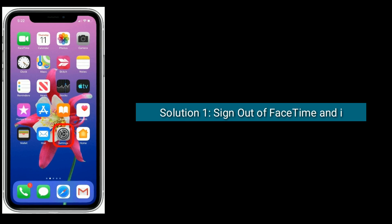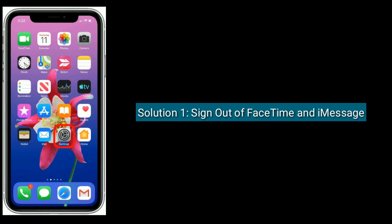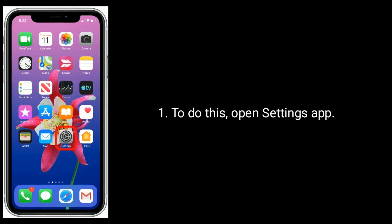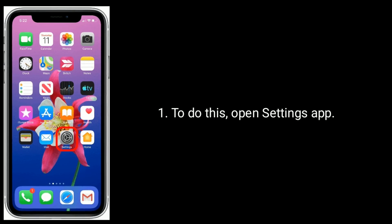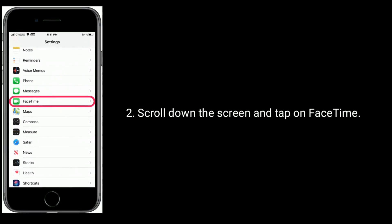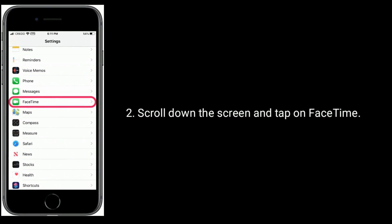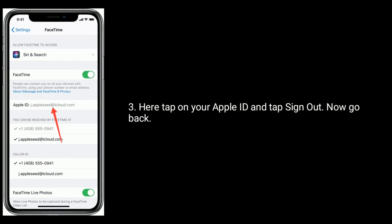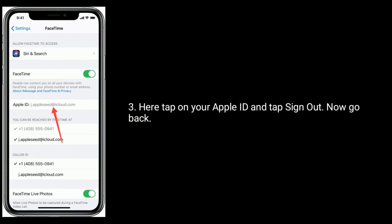Solution one is to sign out of FaceTime and iMessage. To do this, open the Settings app, scroll down the screen and tap on FaceTime. Here, tap on your Apple ID and tap Sign Out, then go back.